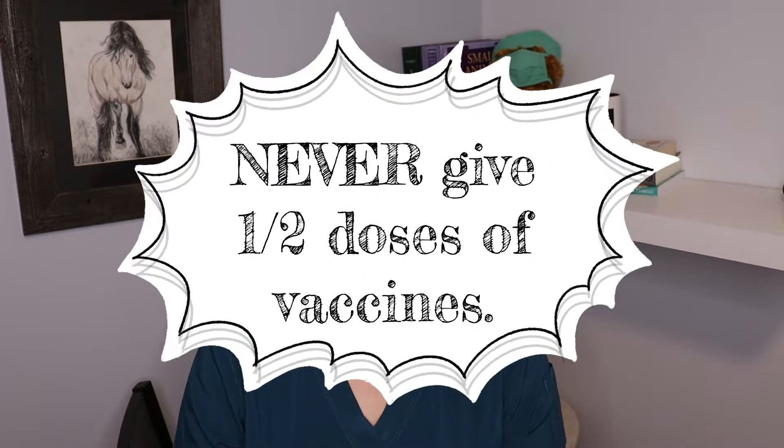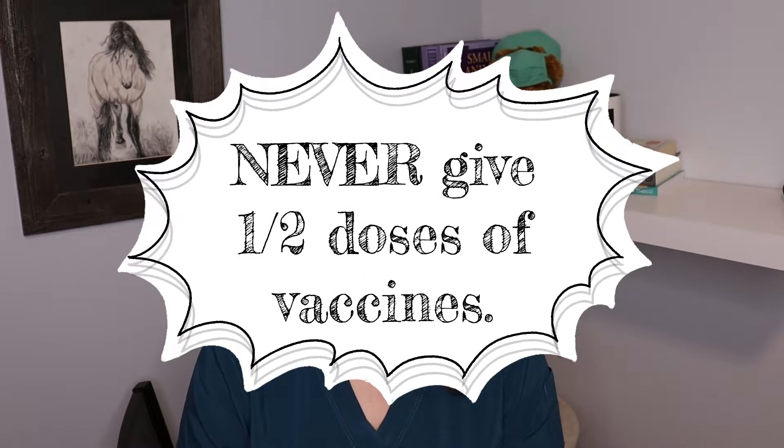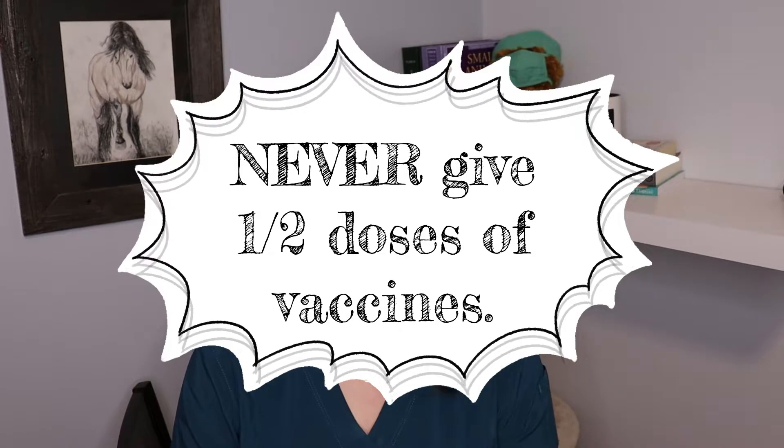And so this is why giving half doses of vaccines is incredibly irresponsible. It is wrong to do. It's not safer for the animals in any way, and it means that they will not be properly protected from the things we are trying to vaccinate against.